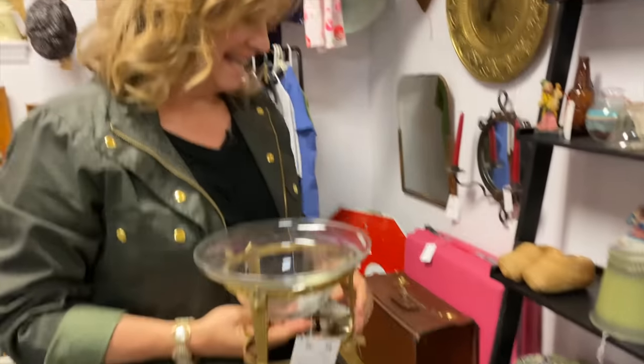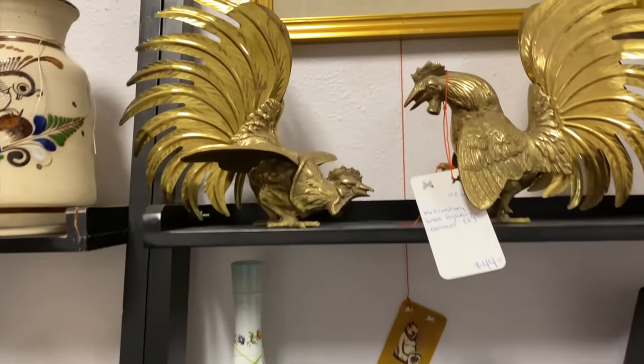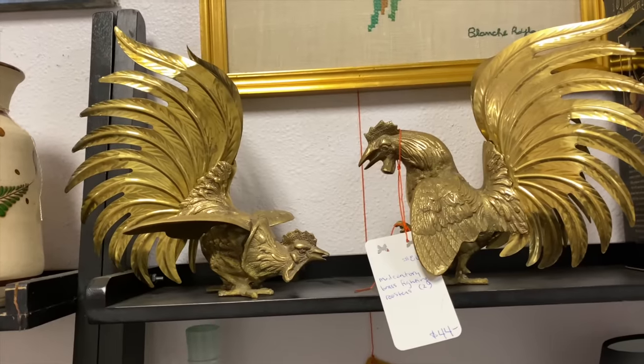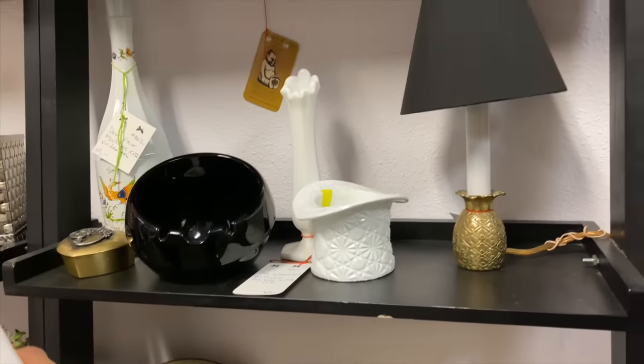When we cruise down the next aisle, you can leave it at the counter. These are some neat jars — look at those big old jars, those are awesome. Who would discipline fighting roosters? Like seriously — I don't know, what would possess a person? Look at this little tiny pineapple lamp — oh, that's cute.